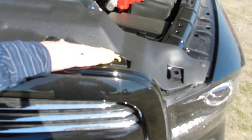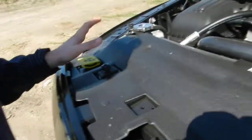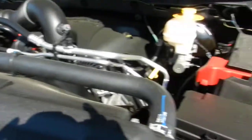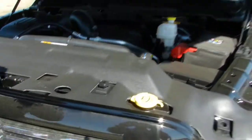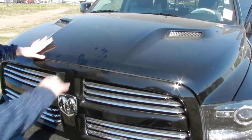Anything that's yellow under the hood is what you would touch — anything else you would take in to get serviced. That's what's under the hood. Let's do a quick little walk around of the vehicle and go from there.